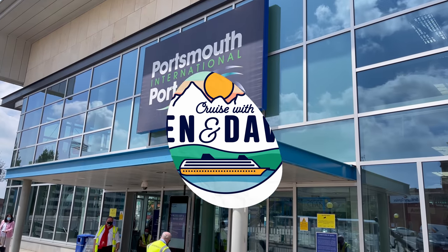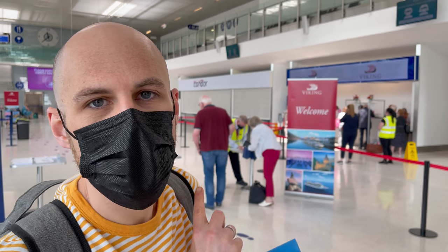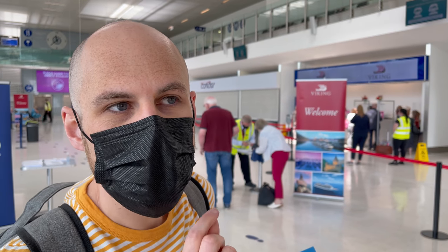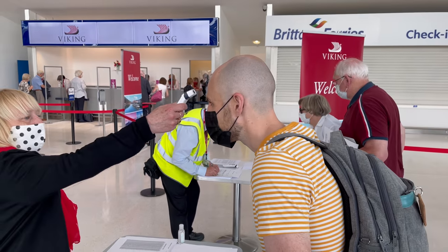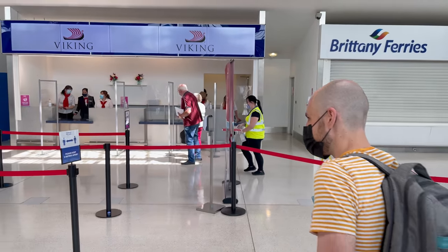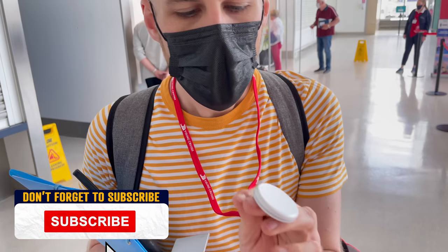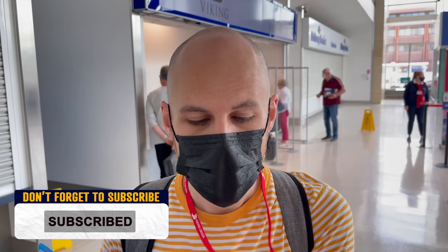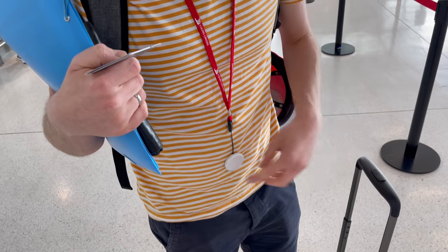Welcome to Portsmouth, where our seven-night cruise on the Viking Venus departs. We've just sanitized our hands and now we're going to do the temperature check and a health questionnaire as well. We've just given proof of our vaccination and our insurance and now we're going to check in. We are all checked in. We have our cruise card and we also have our contact tracing dongle. We have to keep this on us at all times on the ship — you can just pop it in your pocket. It's fancy!